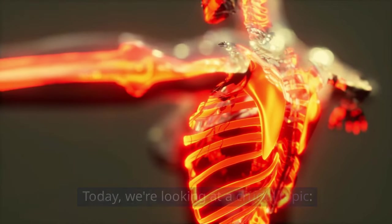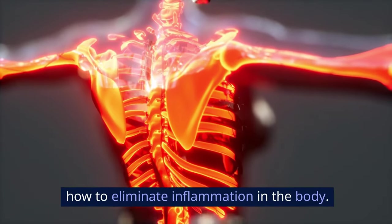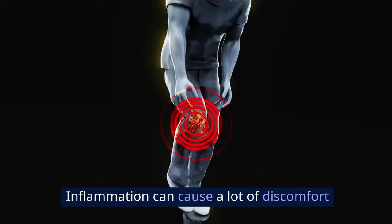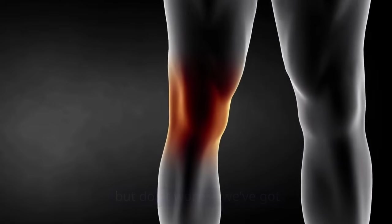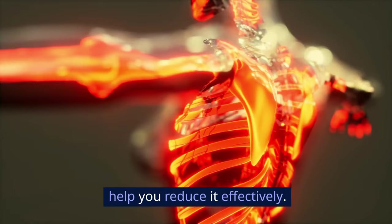Today, we're looking at a crucial topic: how to eliminate inflammation in the body. Inflammation can cause a lot of discomfort and lead to various health issues, but don't worry — we've got a step-by-step guide to help you reduce it effectively.